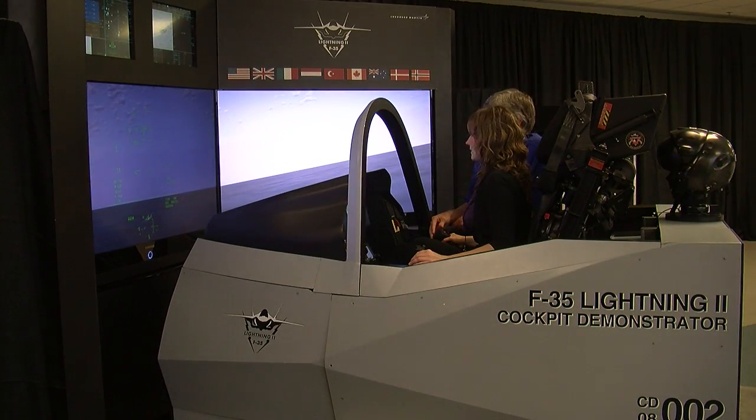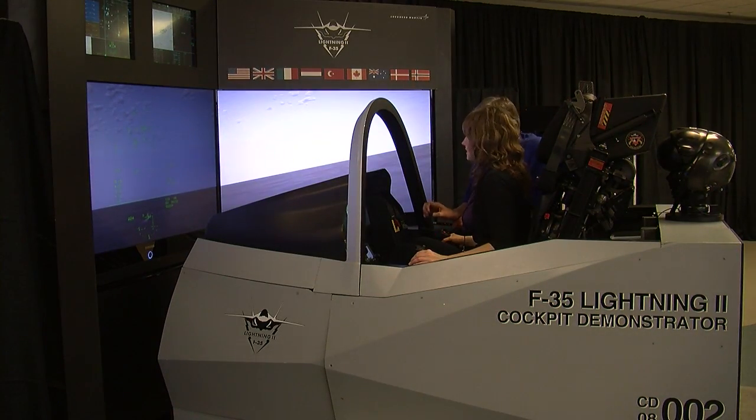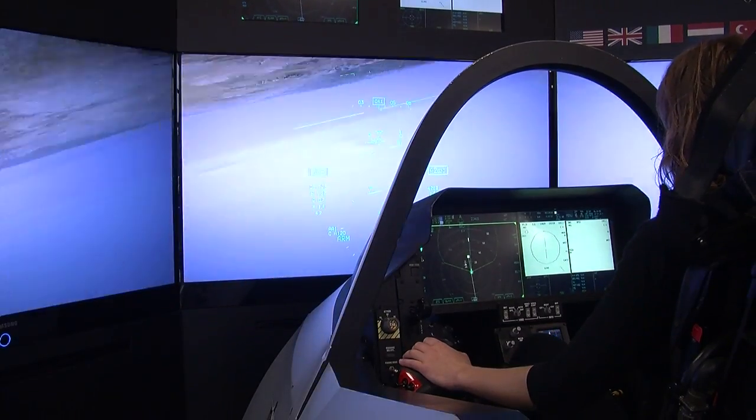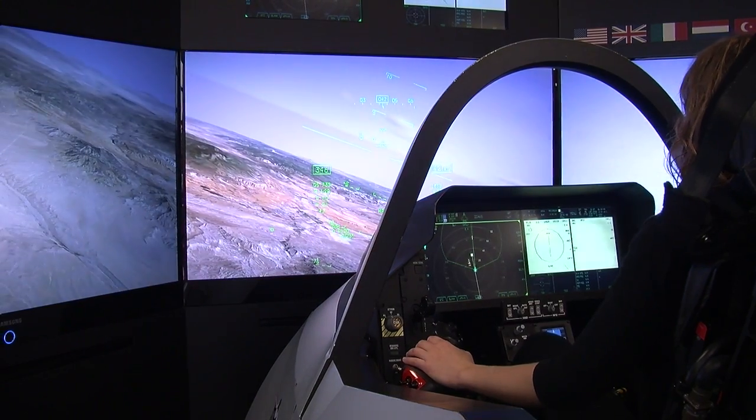As we all see, the threat in the world is not going away. There are other countries that are coming up with just as equally impressive aircraft, so it's very important for us to maintain our air superiority and continue developing product that is going to keep us in the lead. This airplane is essentially the next generation of capability at the last generation's price.